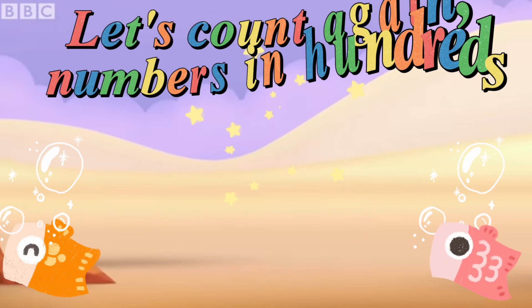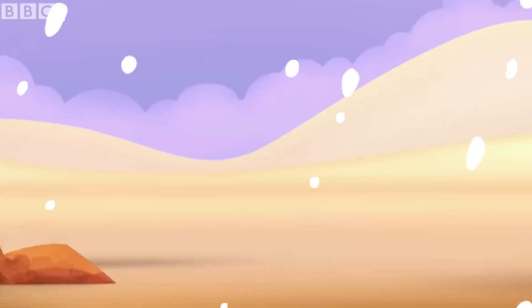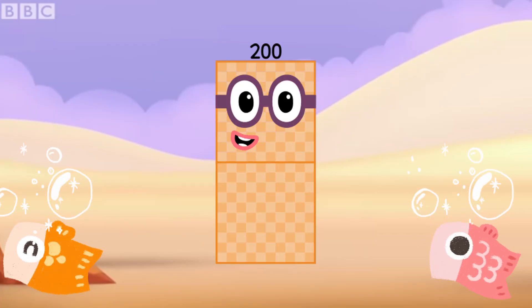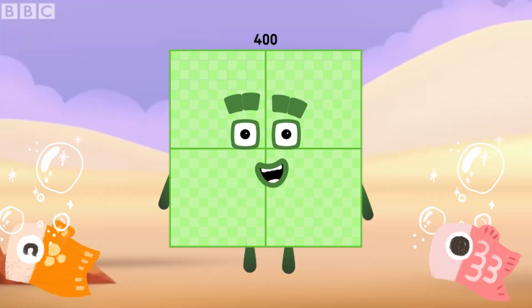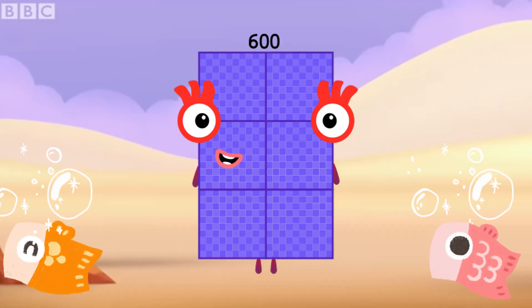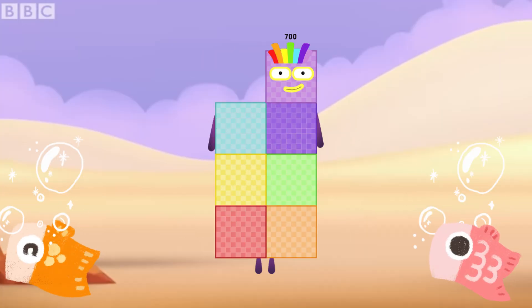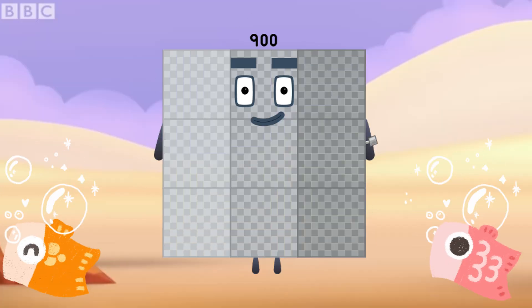Let's count again numbers in hundreds: 100, 200, 300, 400, 500, 600, 700, 800, 900, 1000.